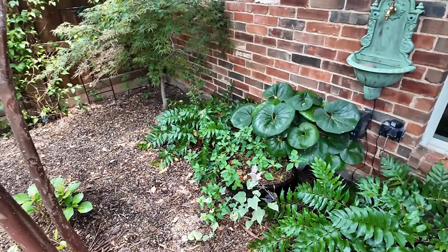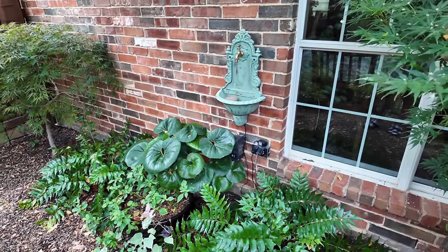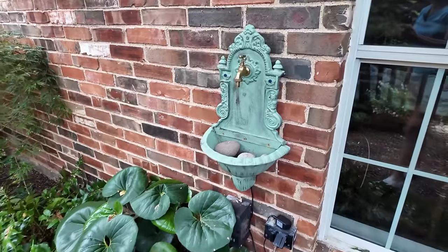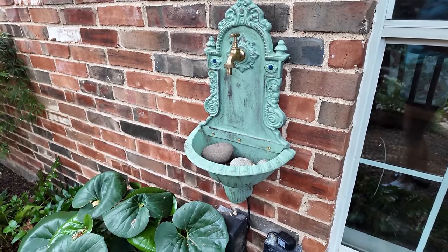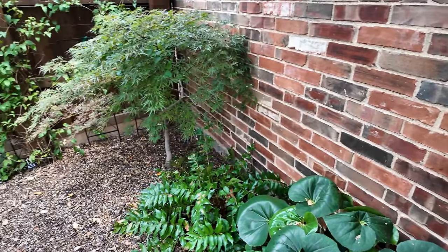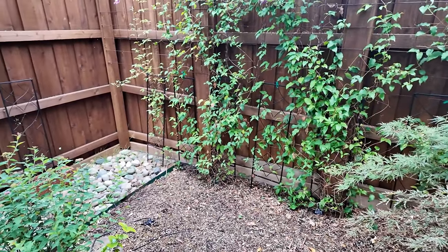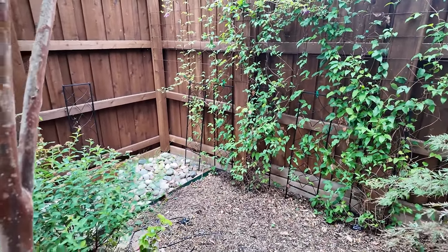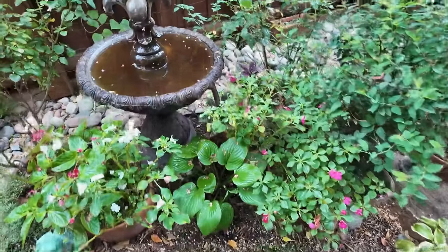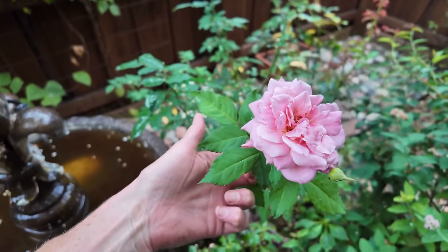Still waiting to put the trellis right there — maybe put a clematis on there. That's the beautiful water fountain my kiddos got me for Mother's Day. Clematis is taking its rest during these hot summer months — it'll last until fall. And a Belinda's Dream rose is in bloom here.